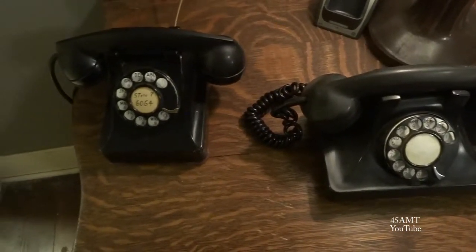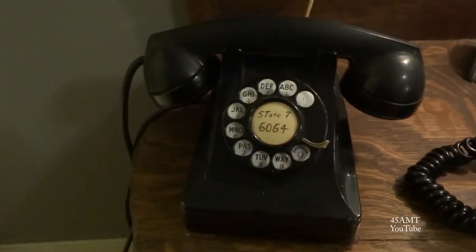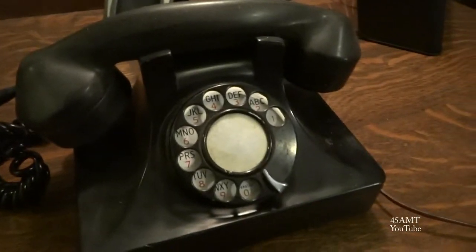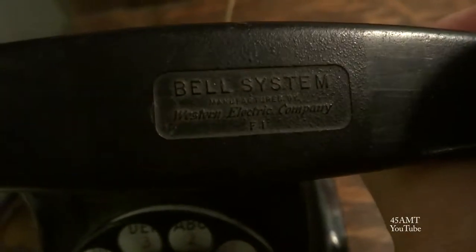Here are two old phones. I'm not really sure what the dates are on these but I would say late 40s, early 50s on that one and this one probably too. This is actually a Western Electric Bell System phone. There's no date or anything on the bottom of it — there's a marking that says 855A, which may be the model number but I don't think it's a date stamp.